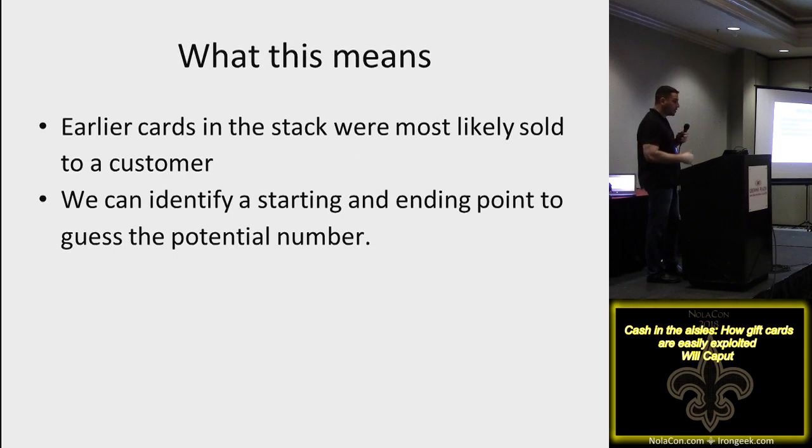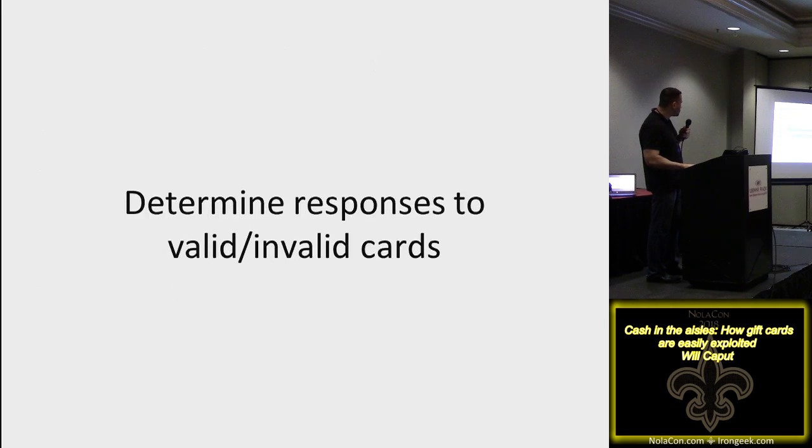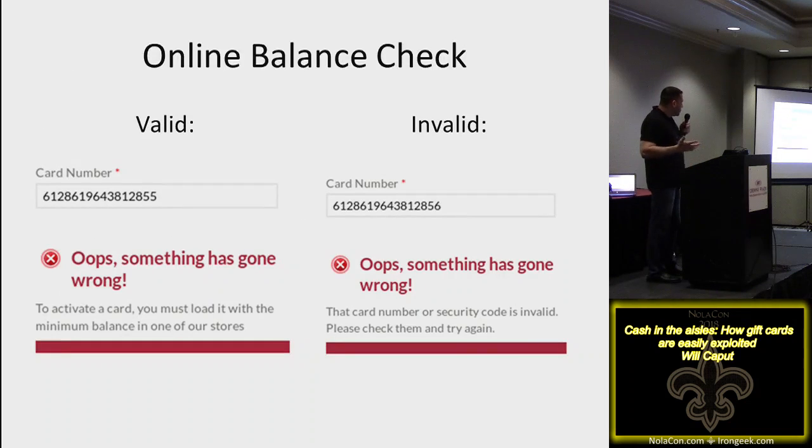From this pattern, we can determine that earlier cards in the stack were either sold or taken. We can identify the starting and ending points of those potential numbers. Basic subtraction: we decrement down. If the cards we have are 65 and 66 on that 11th and 12th octet, counting backwards — 64, 63, 62 — we know those cards exist. We don't know the last four digits, so we go to the company's website and punch in the card number.